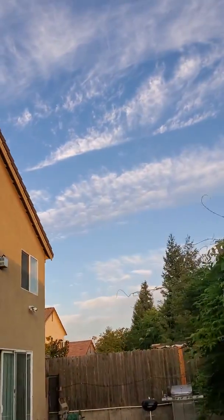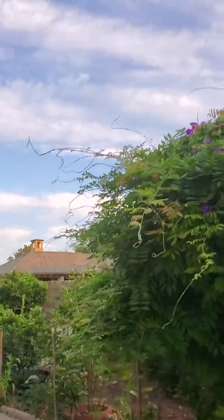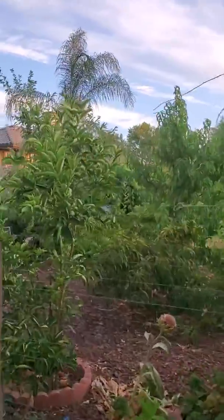Look at our crystal clear sky. We have occasional clouds, which is not bad. I'll take you to the backyard. My backyard is not that clean.